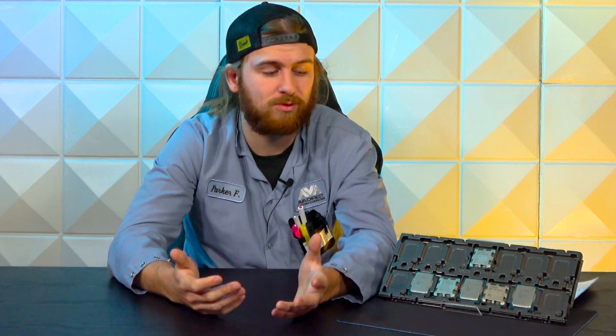Thanks for checking this out, guys. If you liked it, please let us know — comment, subscribe, all that stuff. Tell us what you're going to buy. Are you going to go with the 7950X and ball out with team red, go team blue with the 13900K, or budget it out between the 7600X and the 13600K? We love hearing from you.